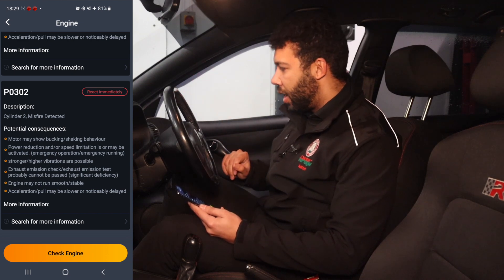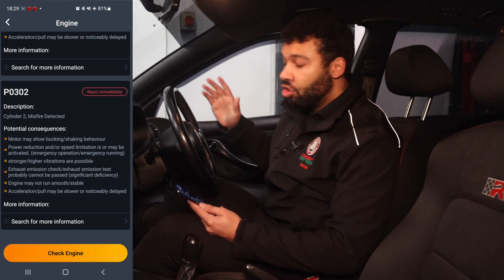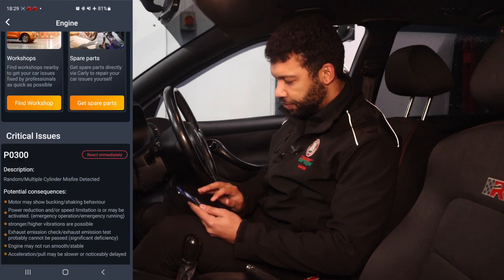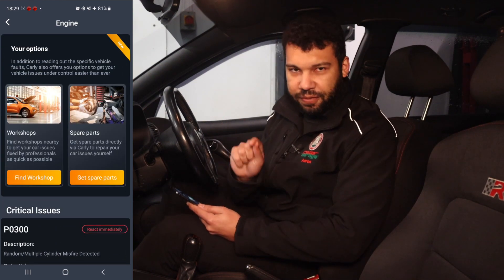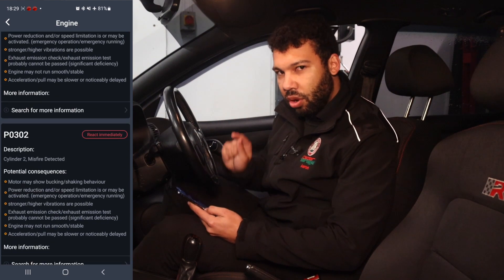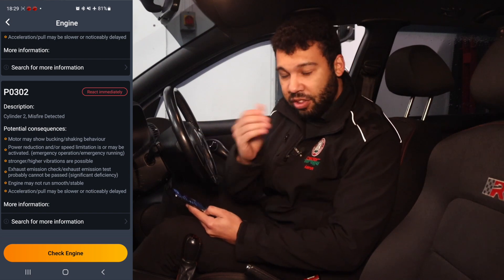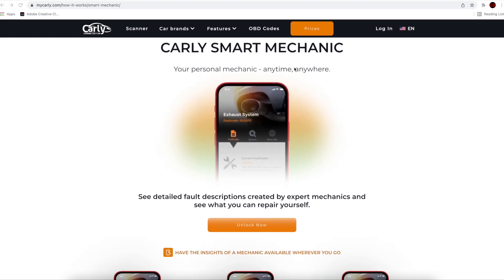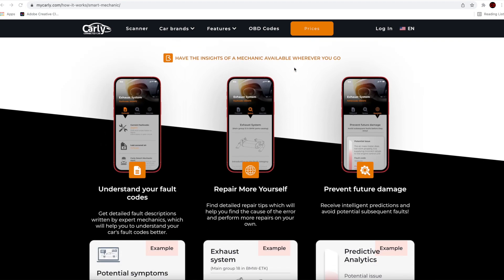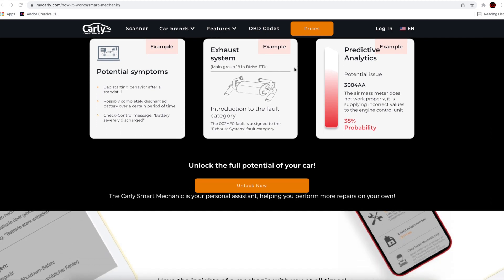In fact, I had a 1.8 litre turbocharged petrol on my Seat Ibiza FR and the same thing happened to that — OG viewers may remember that, it was a very long time ago. There's also a new feature for Carly called Smart Mechanic. Smart Mechanic allows Carly users to get even more insight into fault codes with descriptions written by expert mechanics. It also gives you repair tips in case you want to tackle the issue yourself, and it can provide predictive analysis to warn you of any potential issues you may encounter in the future.